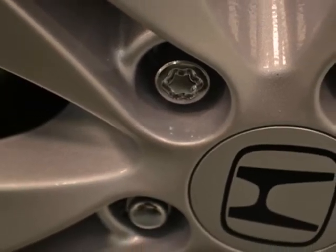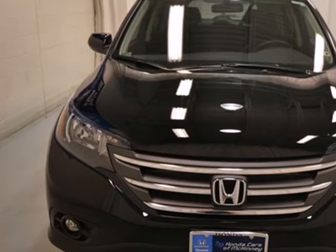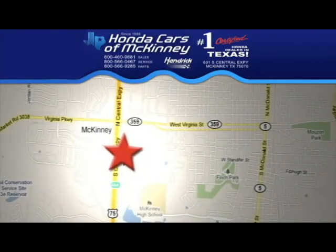This 2013 CR-V is ready for your test drive. Stop in today. We're conveniently located on Highway 75 northbound, exit 40A in McKinney.